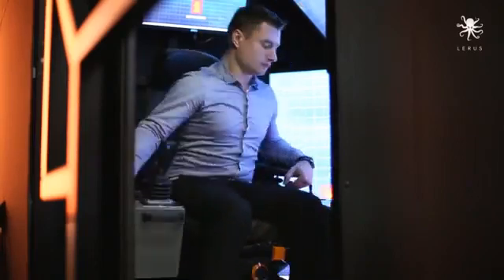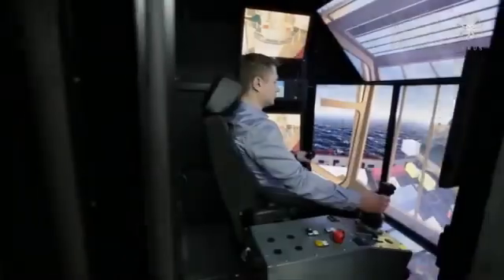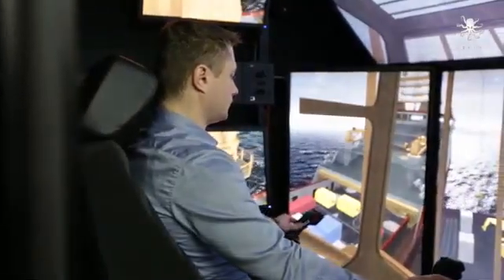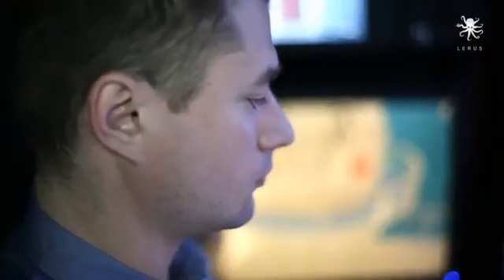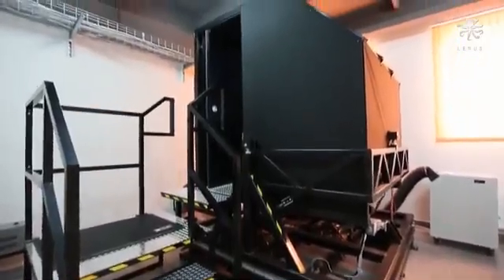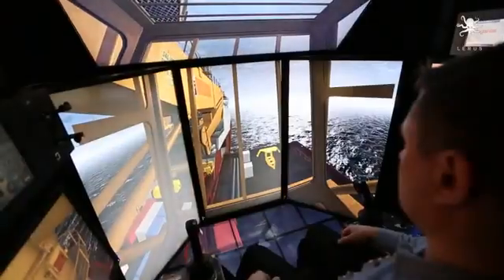The crane simulator provides a simple and intuitive way to raise the skills of crane operators. Adding the crane simulator to the learning process has a significant effect on crew activity, reduced training costs, and most importantly, increased safety. Training and simulation exercises can be repeated as many times as necessary to obtain the required qualifications. For developing teamwork skills, it is possible to simultaneously use the crane installed on the same ship controlled from the bridge.